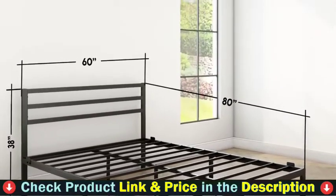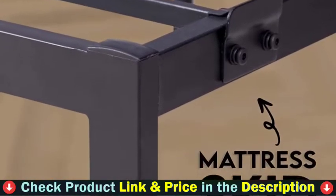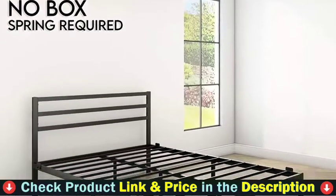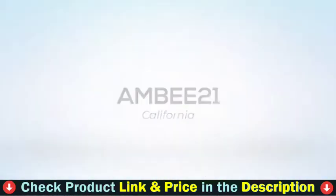This queen bed frame can be assembled at home — all tools and hardware included. The black metal bed frame is sturdy and balanced. Sleep securely and order a modern metal bed frame today. For details, let's watch more.